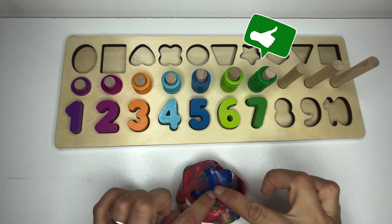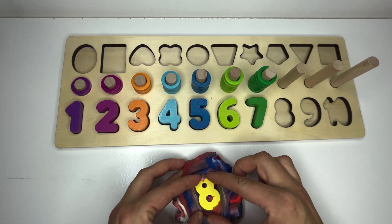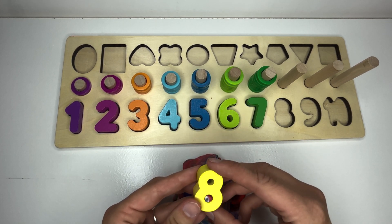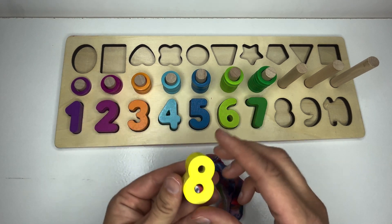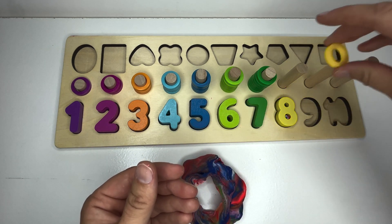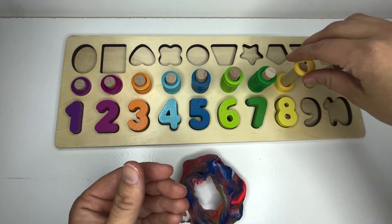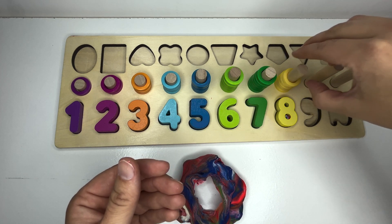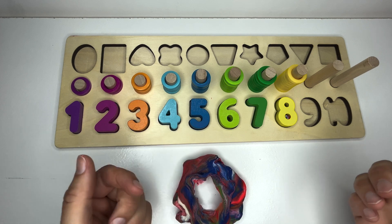Okay, back into the Play-Doh we go for that missing number. Are you seeing this? Oh, we have some tomatoes stuck inside our number. Uh-oh. This is the number eight. Can you say it with me? Eight. Let's count out eight. One, two, three, four, five, six, seven, eight. Great counting.